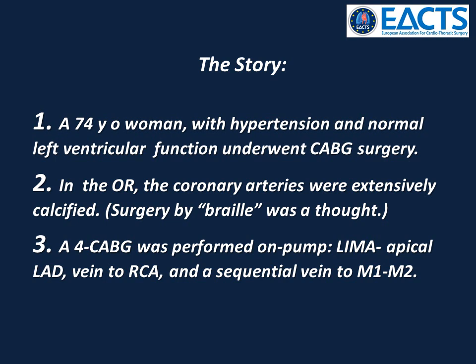A quadruple CABG was performed: LIMA to apical LAD, vein to right coronary artery, and a sequential vein to first and second marginal artery.